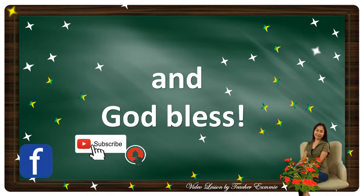Okay, so that's all and I hope that you learned from today's reading lesson. Please don't forget to subscribe, and try to browse my channel for videos about reading exercises to improve fluency, reading comprehension, CVC words, and long vowel words. Thank you and God bless!